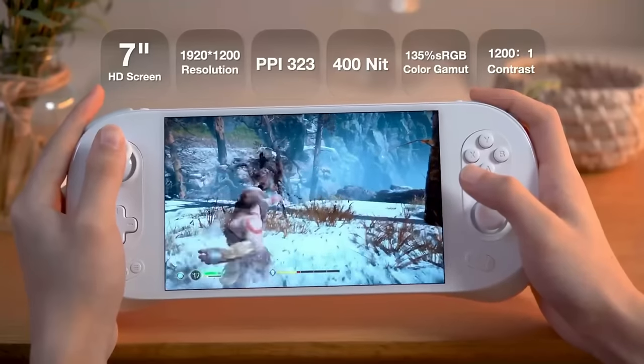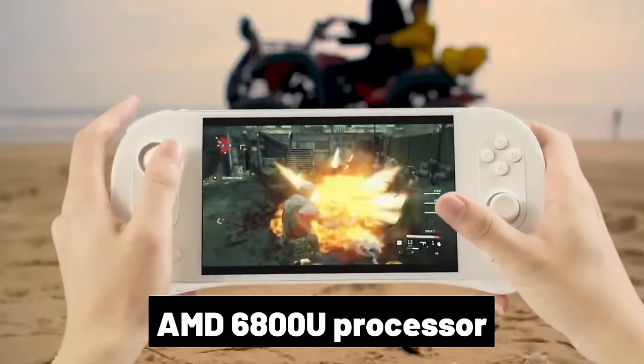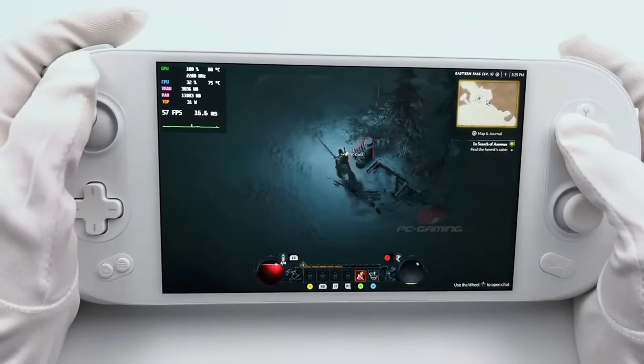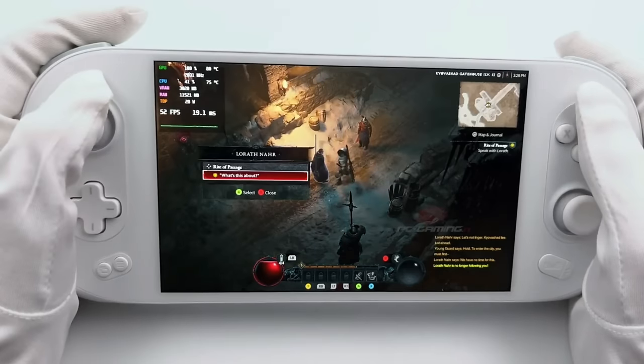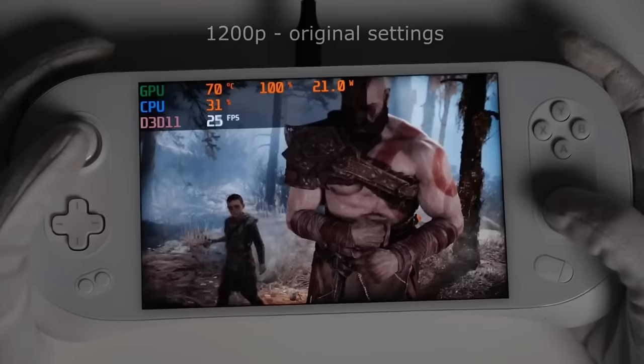The INAO2 is a completely different type of handheld device designed for gamers. It features an AMD 6800U processor for high-performance gaming on the go, along with a 7-inch OLED screen, Wi-Fi connectivity, and a built-in controller. It's a great choice for anyone who wants to take their gaming experience to the next level.